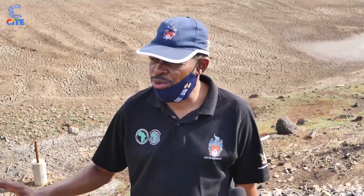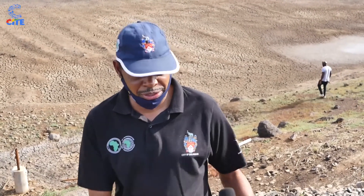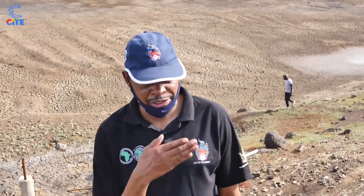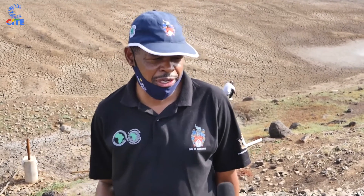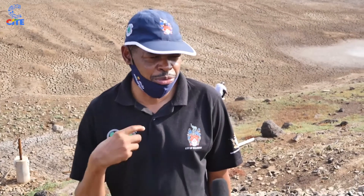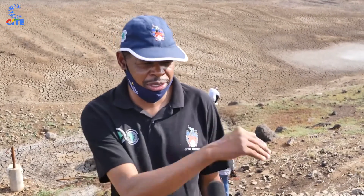Because of the lack of raw water, our buffer storage is now totally depleted. So whenever there is a power outage, residents will feel it immediately because we are now running a live system — like drinking directly from a tap that depends entirely on electricity. When electricity goes out or the pumps go down, residents feel it straight away because this buffer no longer exists.